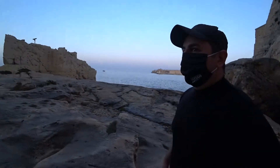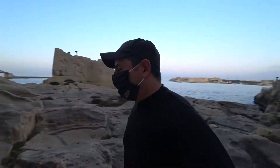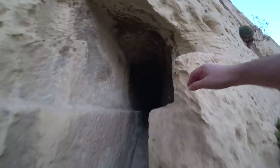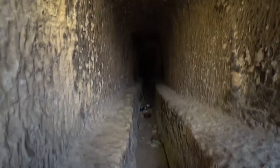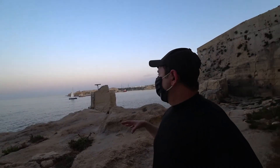In Malta near walls or cliffs like this you have to be careful — you never know. I think this is one of the old shelters — let me check it out. I don't have light with me but there appears to be a tunnel that leads to the other side. There are a lot of feasts in Malta celebrated around Valletta.